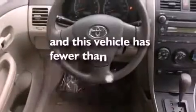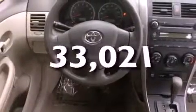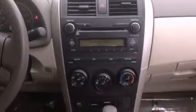This vehicle has fewer than 34,000 miles on the odometer. With an EPA estimated rating of 34 miles per gallon on the highway, this automobile is clearly a fuel-efficient choice.